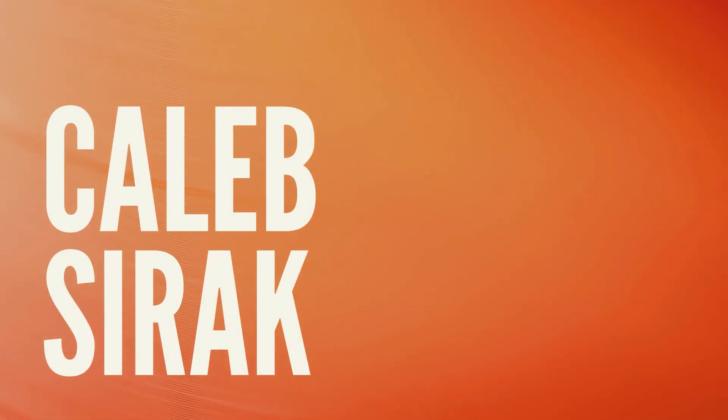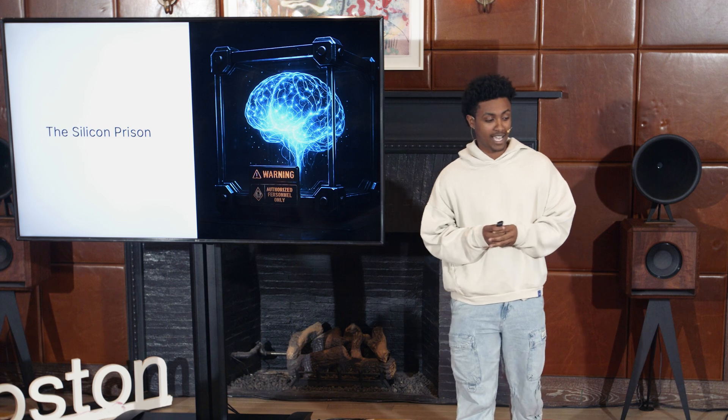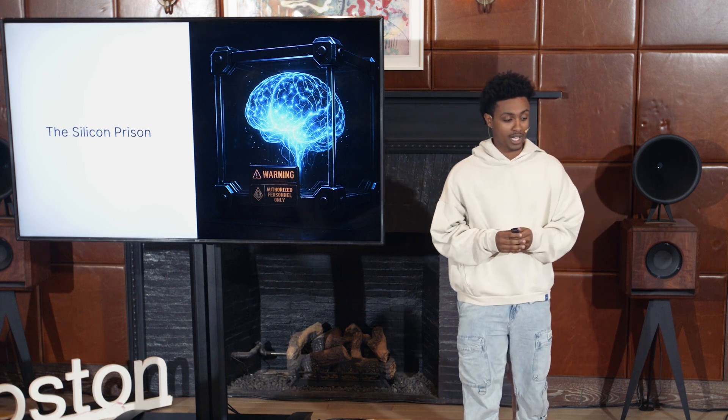Think of a brilliant mind with limitless potential — now imagine it's locked in a room, only able to communicate by tapping on the walls. That's where the most advanced AI of today is trapped: inside a hardware box.